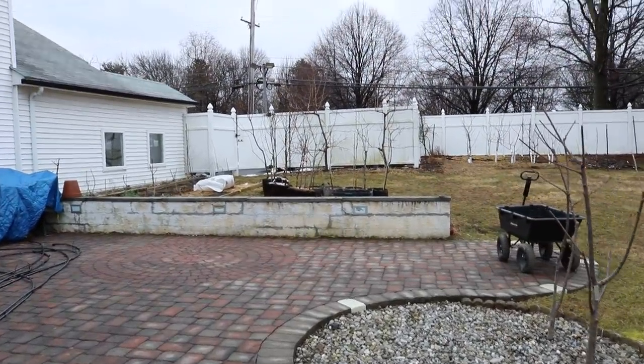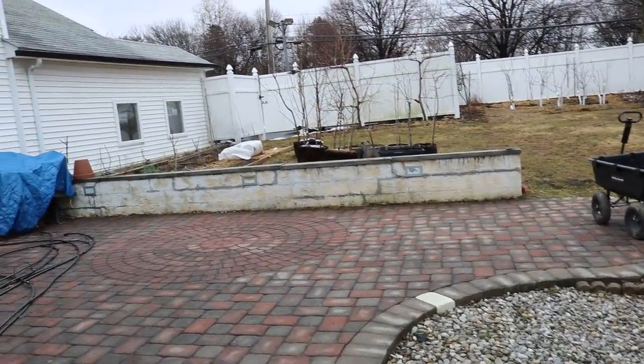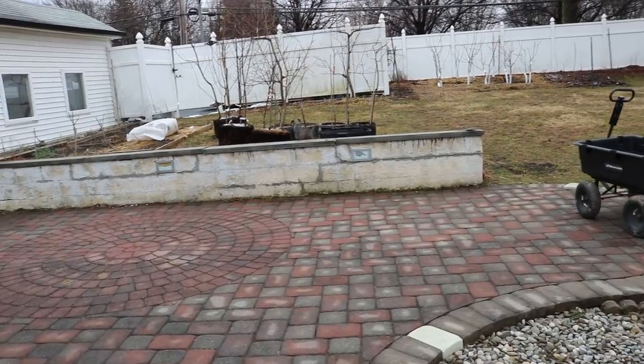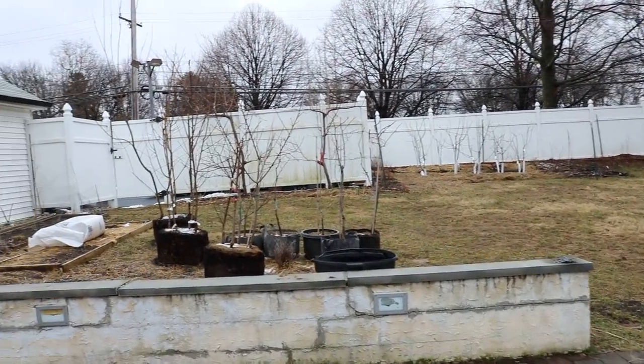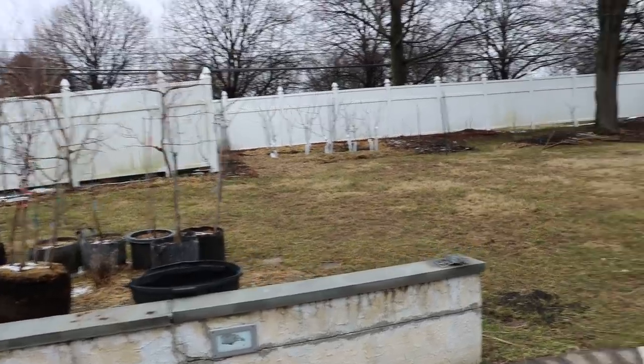Hey everyone, it's Ross, and today I want to talk about the in-ground figs. We're going to take a look at them, assess the damage, and see what has been done so far. I want to take you guys through the season this winter, because today is March 1st.